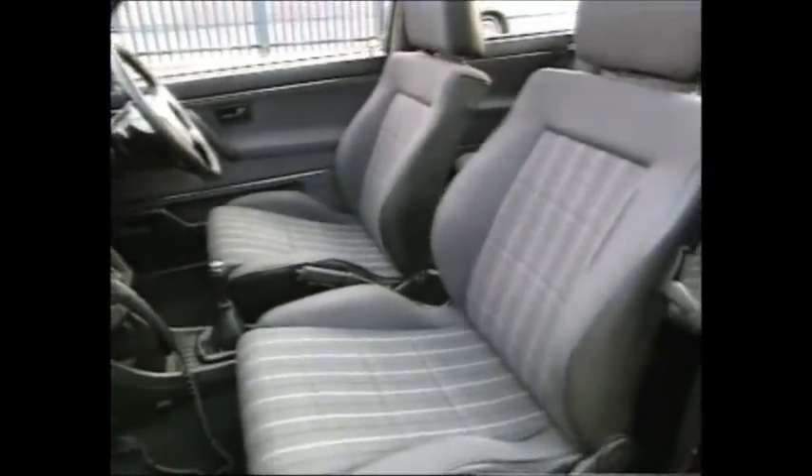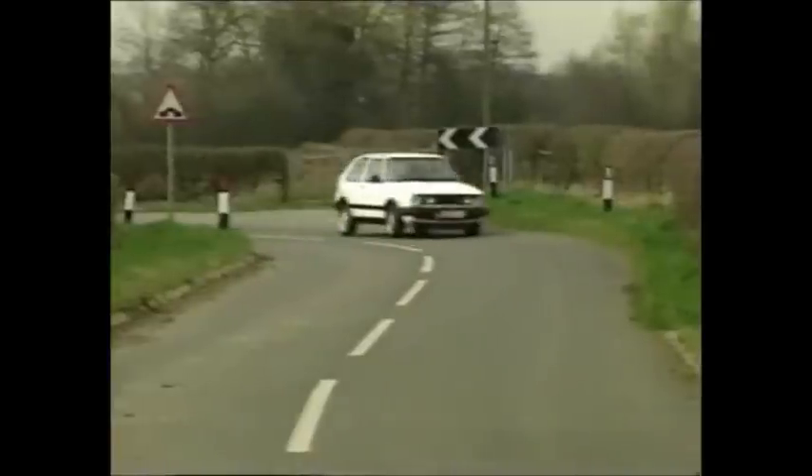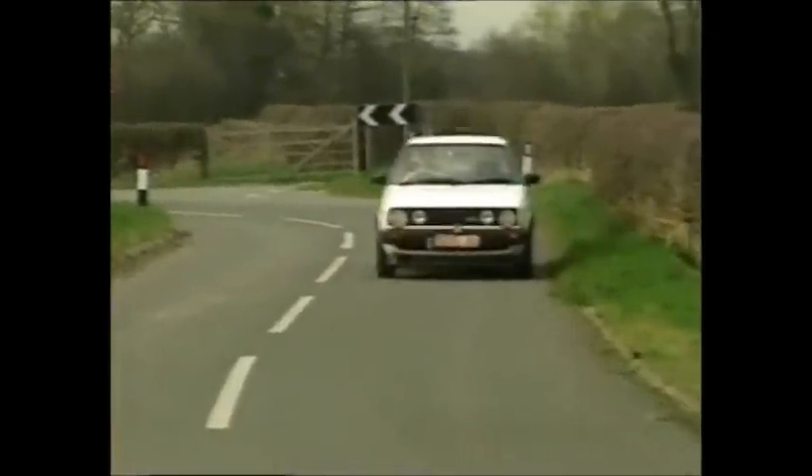Leggy 87s start at £3,000, rising to £4,000 and a bit for a really proper car. Good value when you think an F-reg Cavalier would relieve you of nearly £6,000.